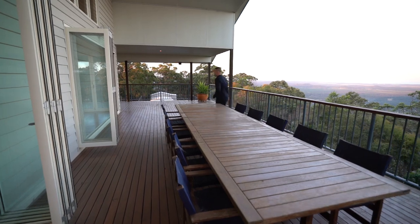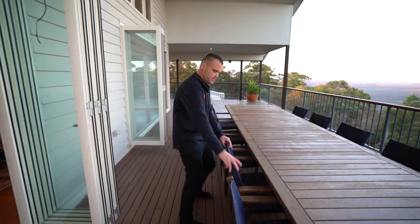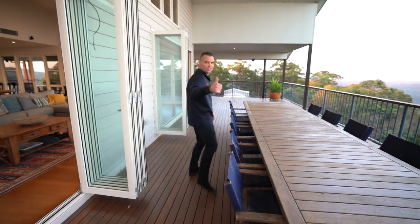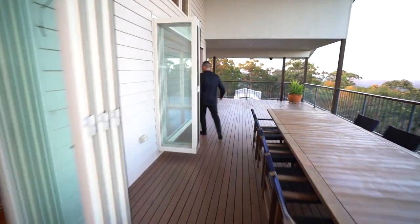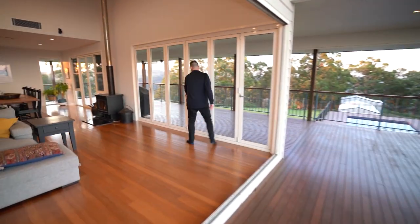Starting to get a bit fresh up here. Just amending that last chair. We'll open up the rest of these doors. Always scanning the house for other items to move.